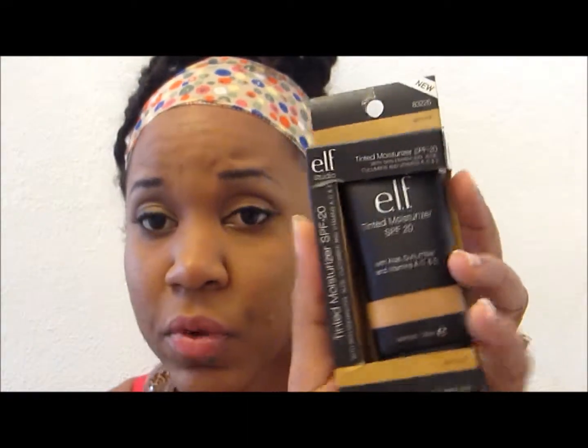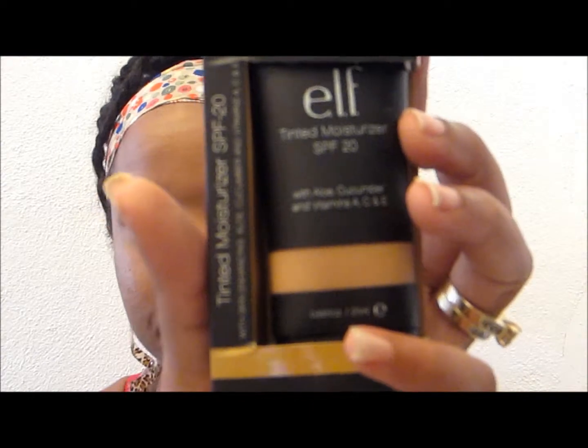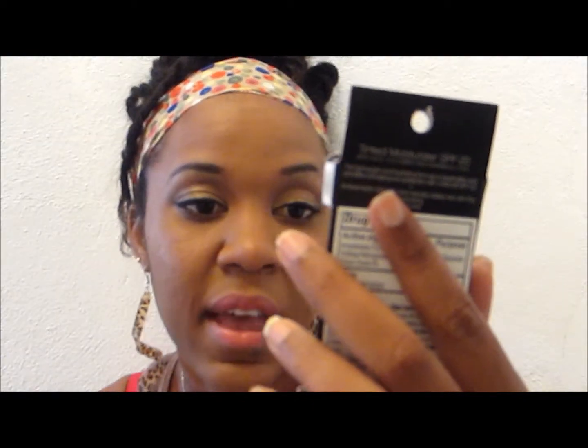I also got the ELF tinted moisturizer for three dollars. It's a tinted moisturizer with SPF 20 with enhancing aloe, cucumber, and vitamins A, C, and E. The color I got is Almond — it's 25ml, for medium to dark skin with yellow undertones. It's a lightweight and hydrating formula that provides anti-aging sun protection with UVA and UVB, SPF 20, and achieves an even skin tone and naturally radiant skin.